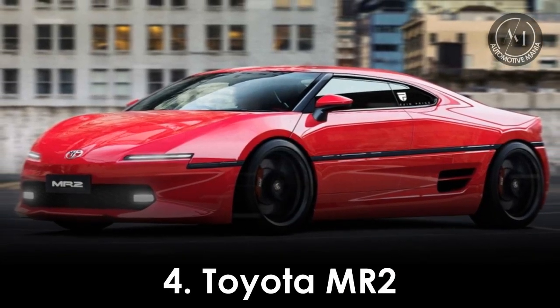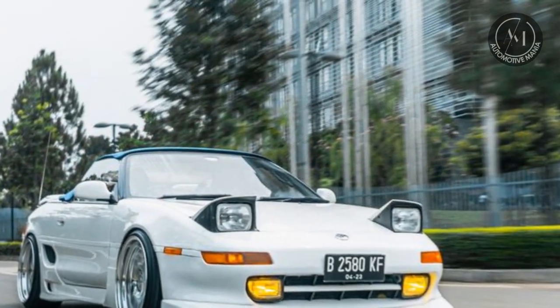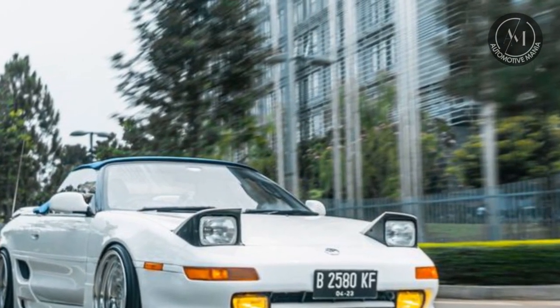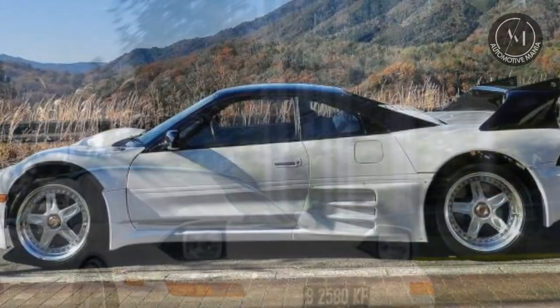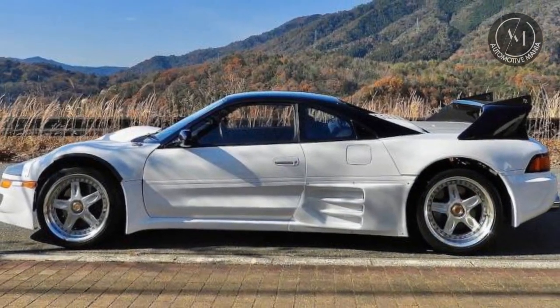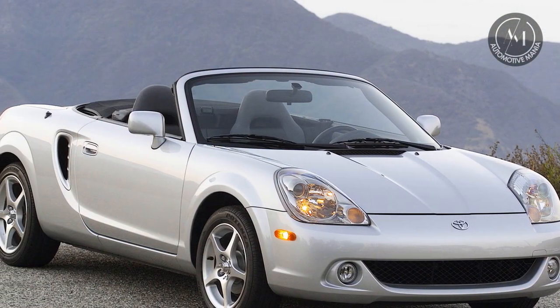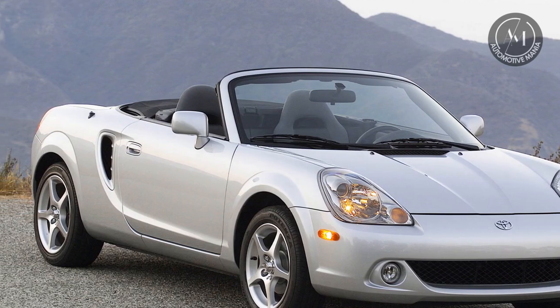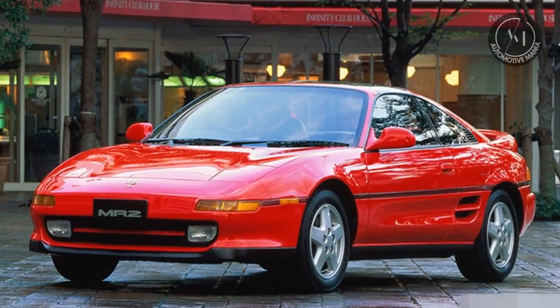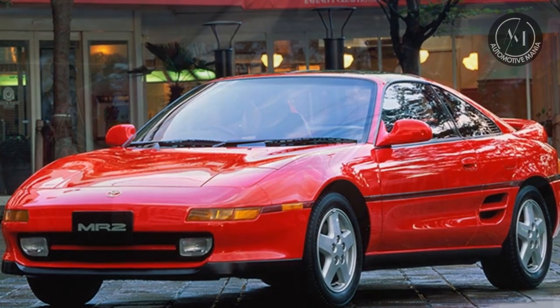4. Toyota MR2. Let's take a step back in time and remember the Toyota MR2. Although no longer in production, it left an indelible mark in the world of sports cars. The MR2 was known for its mid-engine layout, providing superb balance and handling. With various engine options over the years, it offered a thrilling driving experience at an affordable price.